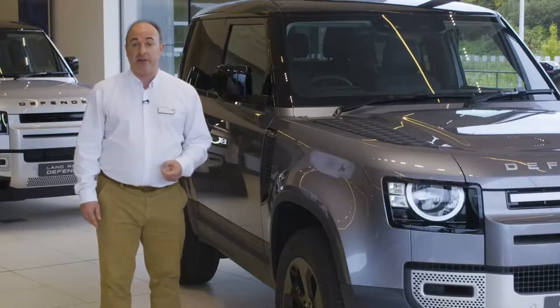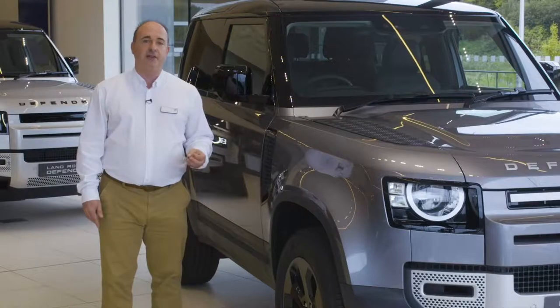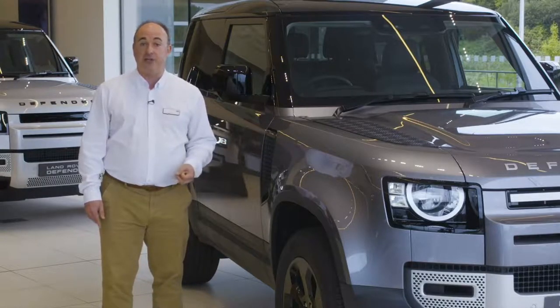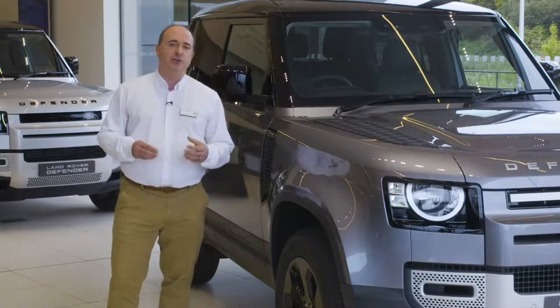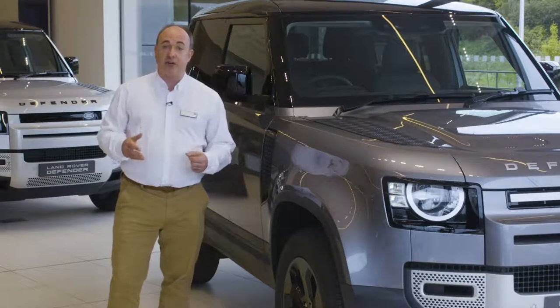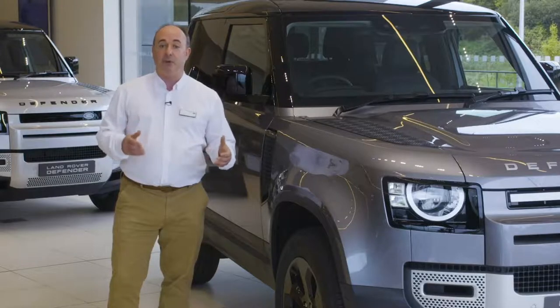New X-Dynamic variants are treated to a range of changes designed to reflect the off-road character, emphasising wheel arches, door sills, and recovery hoops with a Narvik black finish, and darkening the alloy wheels. Inside, X-Dynamic utilises a durable new Robustec material, along with illuminated Defender tread plates, Iger grey door handles, and an ebony morzine headlining.